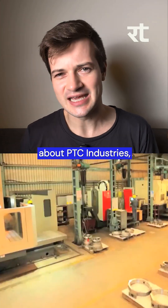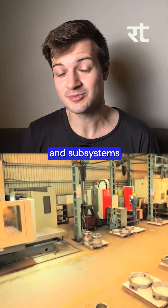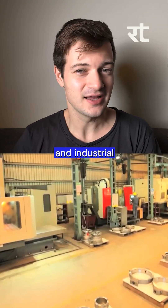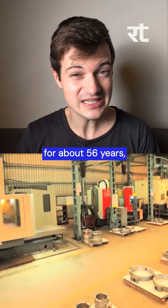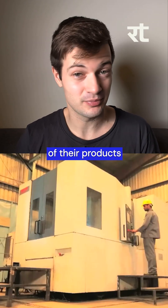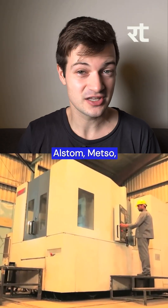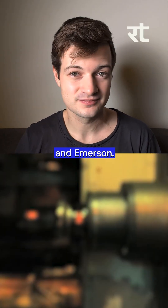Just a little bit about PTC Industries: they've been a leading manufacturer of components and subsystems for aerospace, defense, and industrial applications for about 56 years, and they actually export over 75% of their products to customers like Rolls-Royce, Siemens, GE, Alstom, Mezzo, and Emerson.